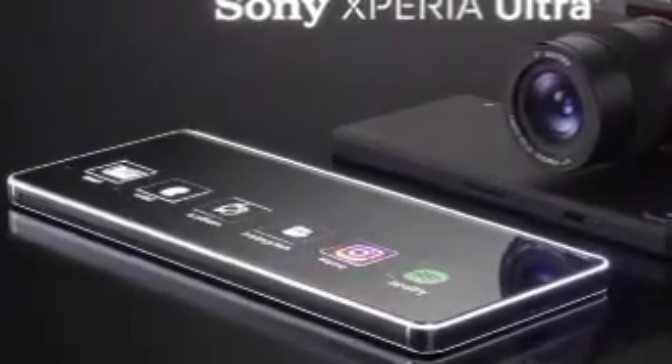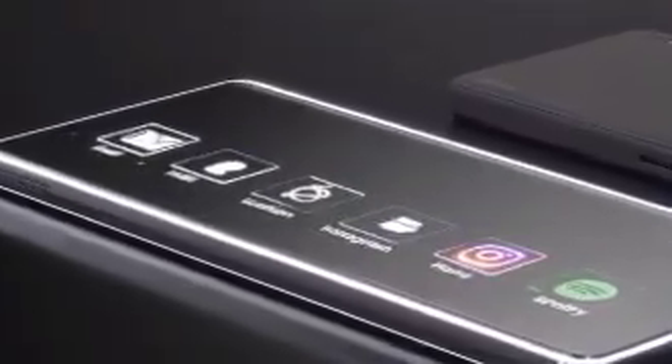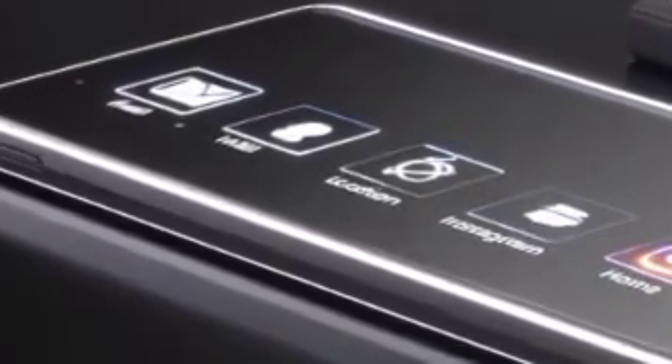In a world where smartphone technology constantly evolves, Sony makes a bold statement with the arrival of the Xperia Ultra, a futuristic marvel that blurs the lines between mobile innovation and professional photography.